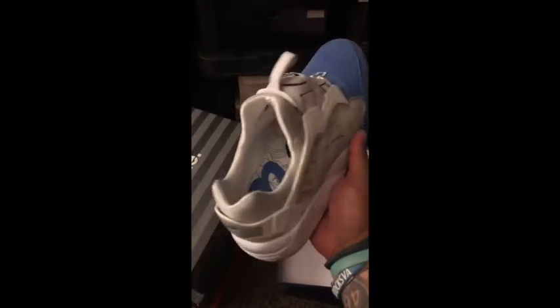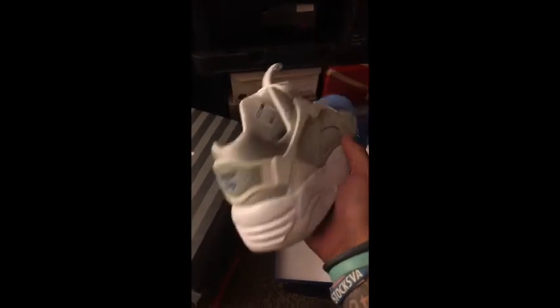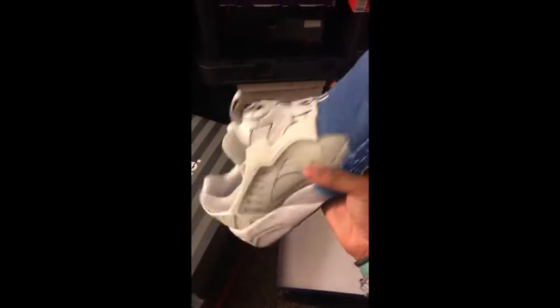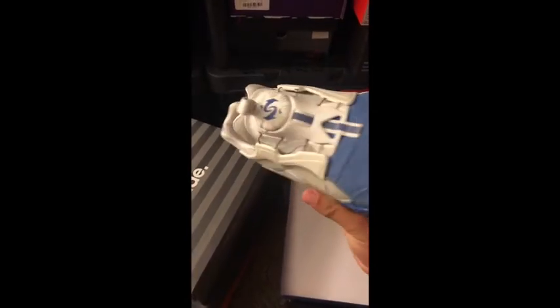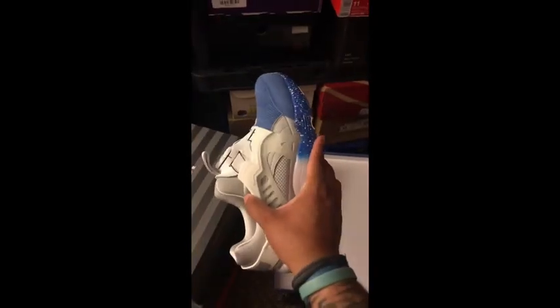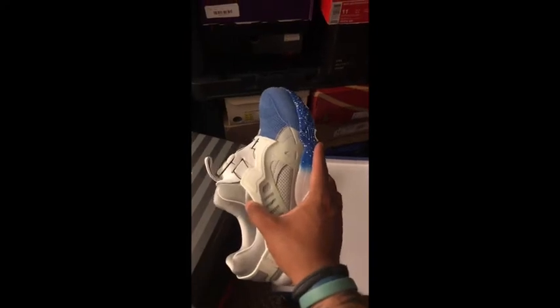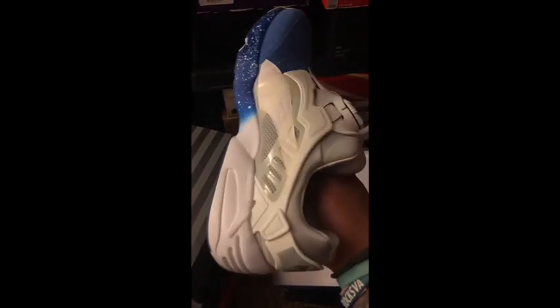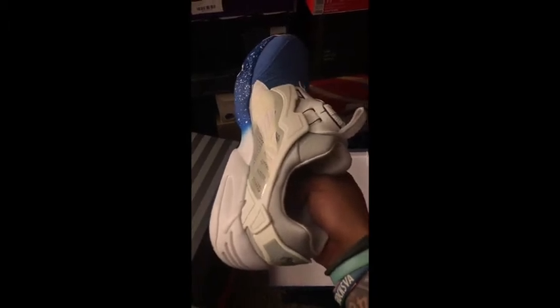Next I've got a collaboration between Puma, Colette, Kith, and Ronnie Fieg on the Disc Blaze. This has a great lacing system — you just turn that dial there and it tightens and loosens the shoe. Really fun. Great shoe. I love the colors — I love the blue that Colette uses. We're going to see a pair of Blaze of Glory here in a little while that uses that same blue all over the shoe. Just a great collaboration with Puma, Ronnie Fieg, and Colette.